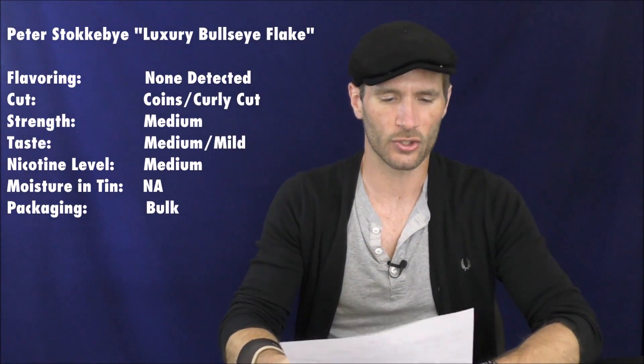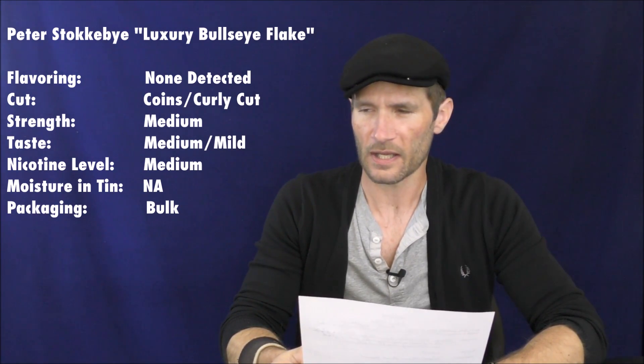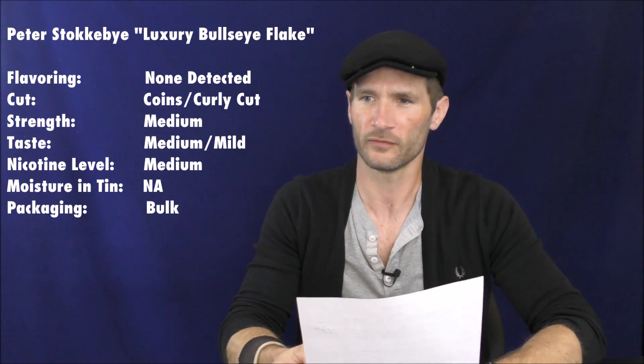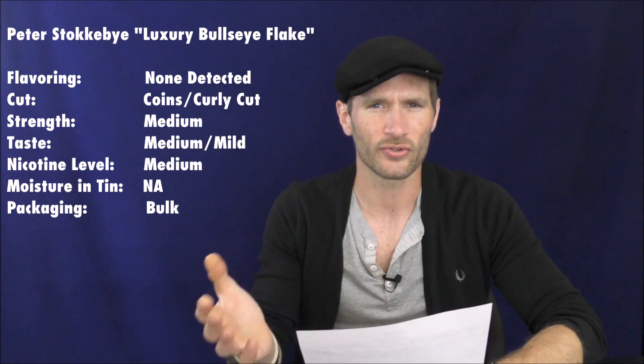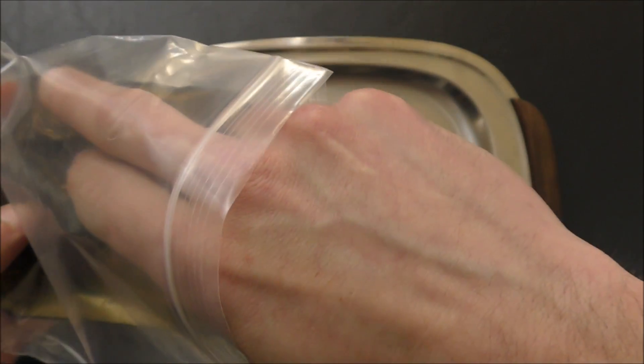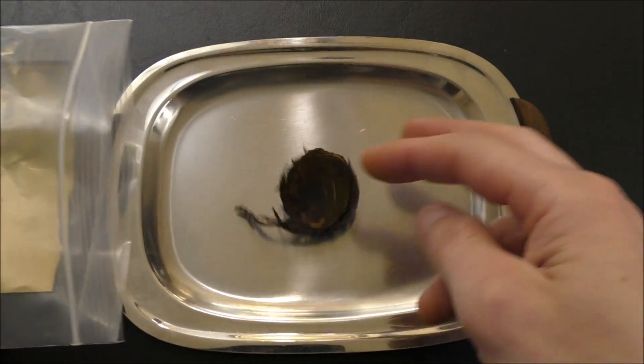Let's get to the vital stats. The flavoring on this one — none detected. The cut: so many people call this so many different things. I've always called this a coin cut; other people call it a curly cut, some people call them flake medallions, but they're coins. I'll show them to you. I don't have a tin of Peter Stokkebye's Luxury Bullseye Flake because it doesn't come in tins, but what I do have are a couple of these medallions slash coins slash whatever you want to call them.